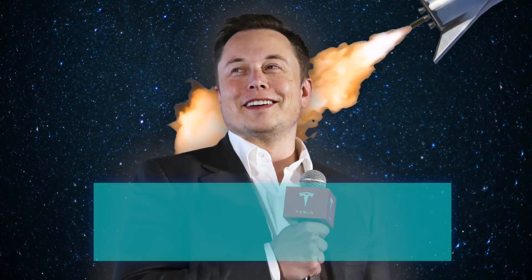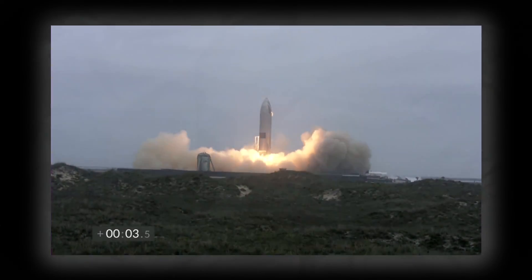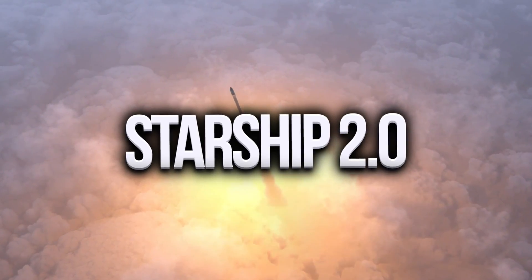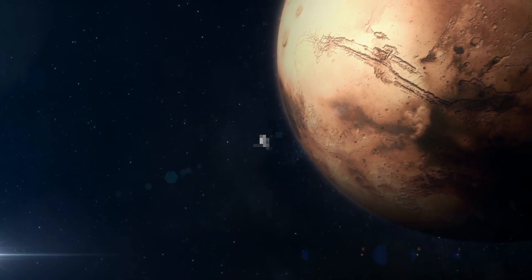It seems like the word impossible just does not exist in Elon Musk's vocabulary. After building the strongest and biggest rocket in the world, the Starship, he just made an even bigger and more powerful spacecraft, the Starship 2.0. What does this next generation Starship look like and why does SpaceX need such a huge rocket?